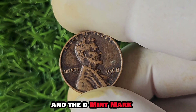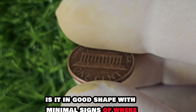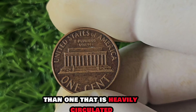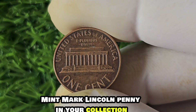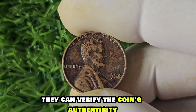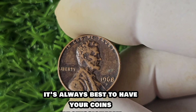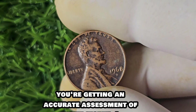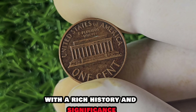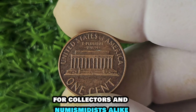How can you determine if you have a 1968 D-Mint Mark Lincoln penny? First, check the date and mint mark on the coin — the 1968 date should be clear and legible, and the D-Mint Mark should be visible on the obverse side. Additionally, examine the condition of the penny. A well-preserved example will be more valuable than one that is heavily circulated. If you believe you have one, have it authenticated by a reputable coin dealer or grading service to verify authenticity and estimate its value.